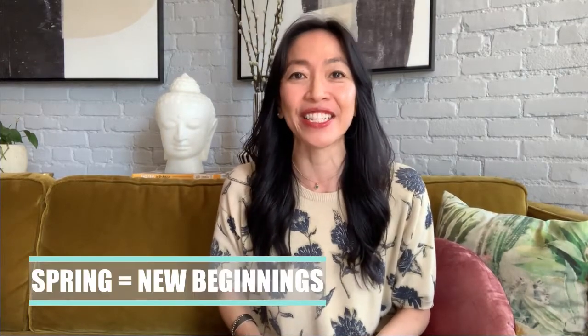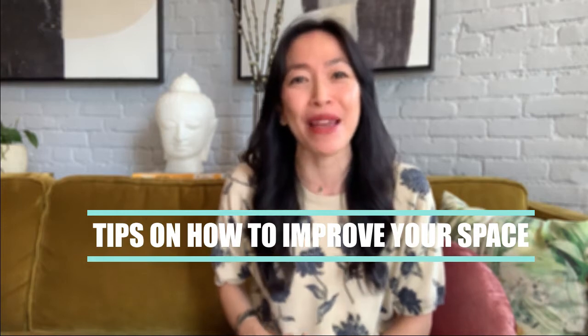Spring is almost here, arriving on March 20th, and that means new energy — because in Feng Shui, the spring season signifies new beginnings. Is the layout and the energy of your current home still working for you? If not, I'll share some tips on how to improve your space so it does. Susan Chan here, Feng Shui Realtor based in New York City.